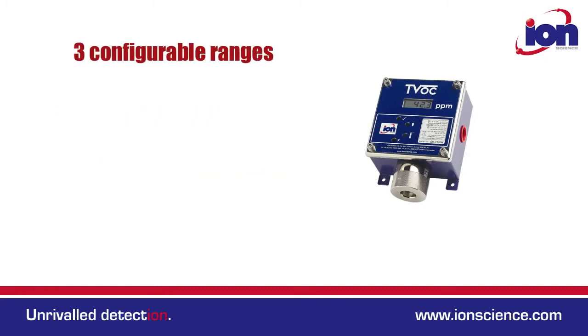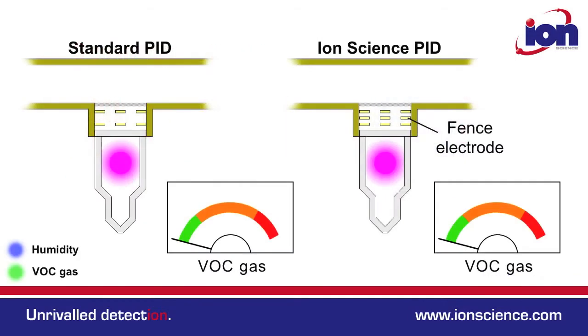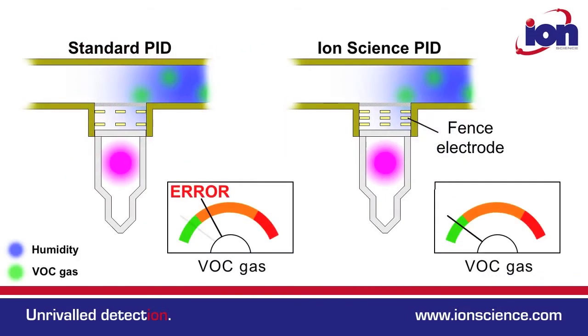This one instrument has three configurable output ranges: 0-10, 0-100, and 0-1000 ppm. All Ionscience instruments have patented fence electrode technology, and the TVOC is no exception.